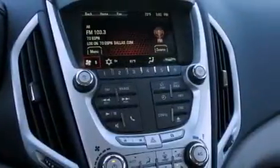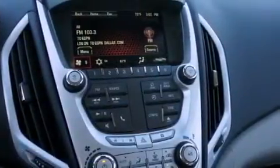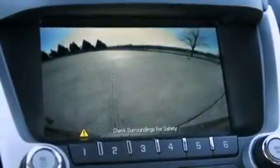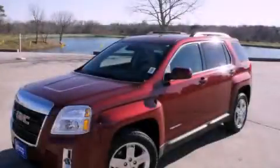With an EPA estimated rating of 32 miles per gallon on the highway, this vehicle is clearly a fuel-efficient choice. This vehicle is sure to sell fast — call and arrange your test drive today.